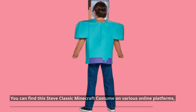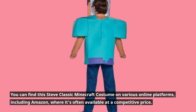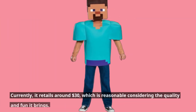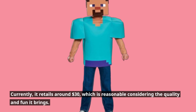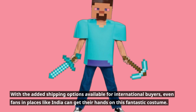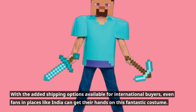You can find this Steve Classic Minecraft costume on various online platforms, including Amazon, where it's often available at a competitive price. Currently, it retails around $30, which is reasonable considering the quality and fun it brings. With added shipping options available for international buyers, even fans in places like India can get their hands on this fantastic costume.